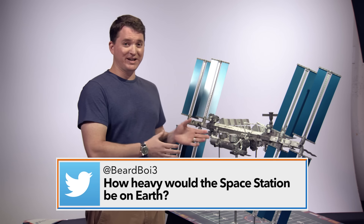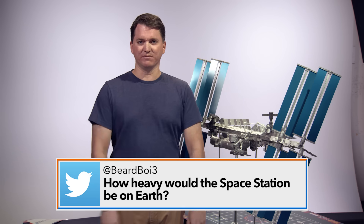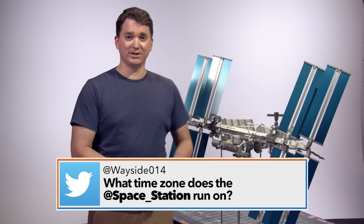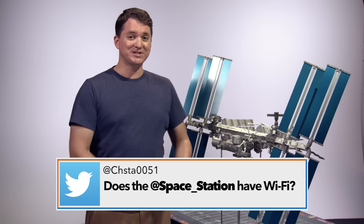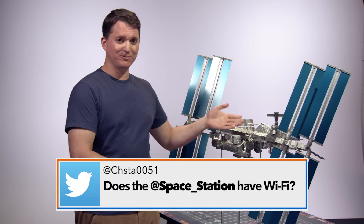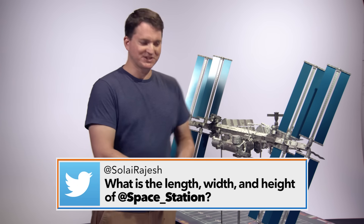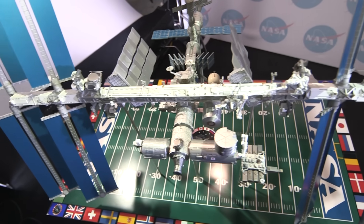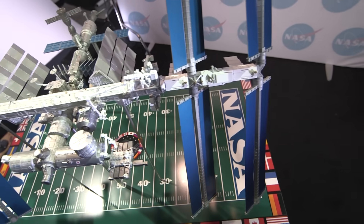The space station weighs about 900,000 pounds and took more than 40 rocket launches to get it into space. The space station runs on Greenwich Mean Time because the space station partnership spreads around the entire world, so we had to pick one time zone that everybody could reference. The space station does have Wi-Fi — a lot of the external payloads communicate with the inside of the space station via Wi-Fi. The space station is about the size of a football field including the end zones from end to end, and from front to back is about the size of the football field to the sidelines.